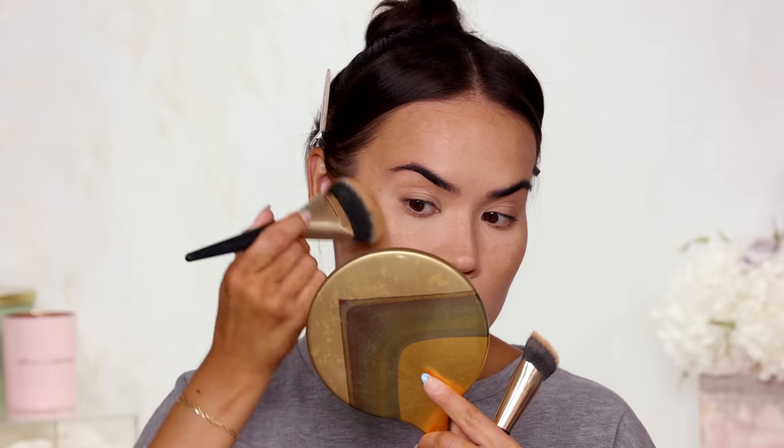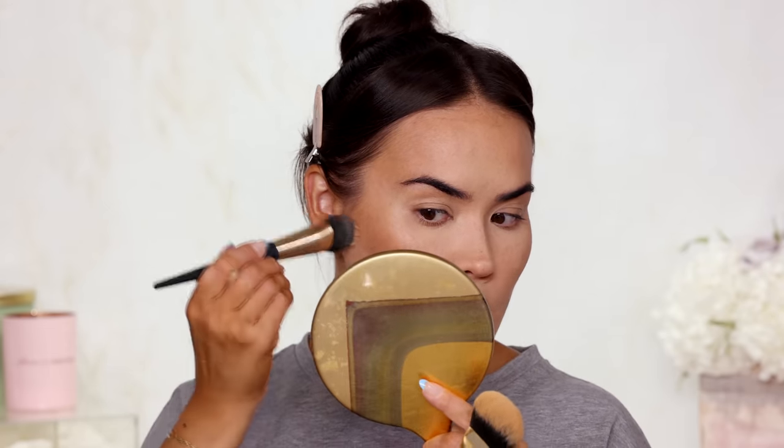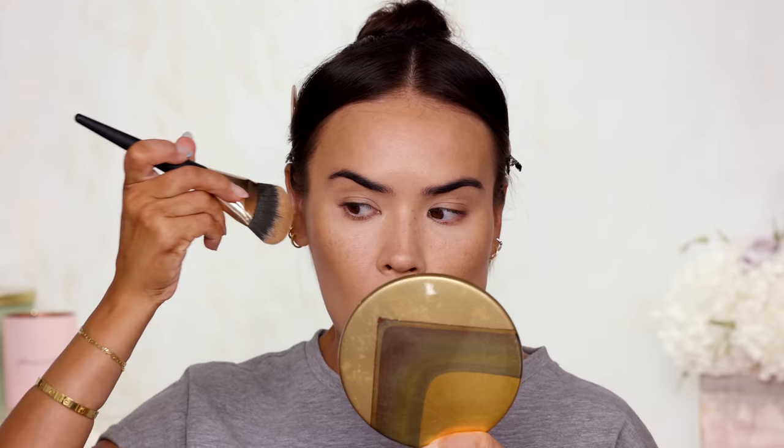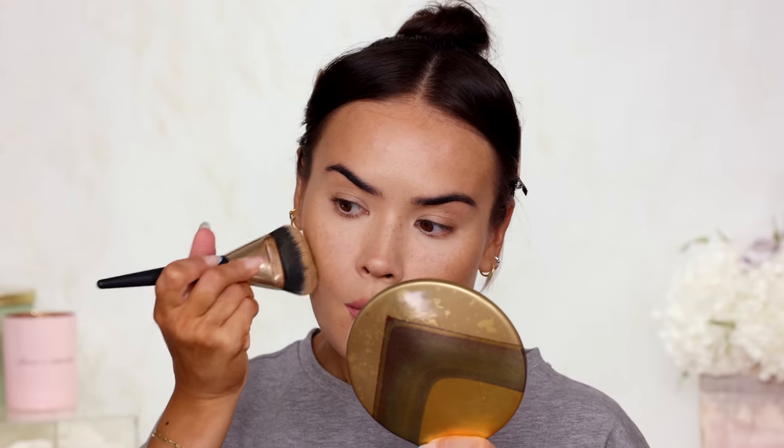If you notice, the layers that I'm applying are very, very sheer. So I'm not applying a ton of makeup and then blending it out — I'm just adding it layer by layer, buffing and blending and lifting up.